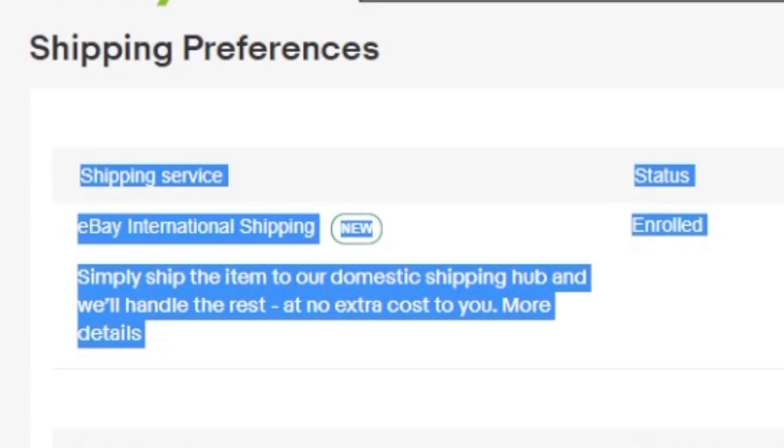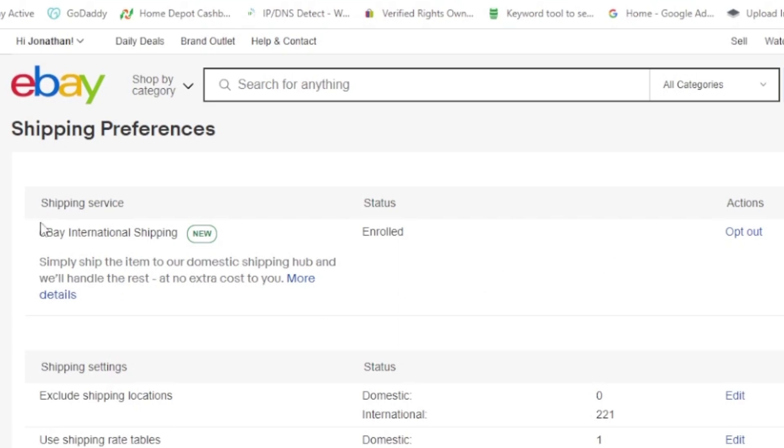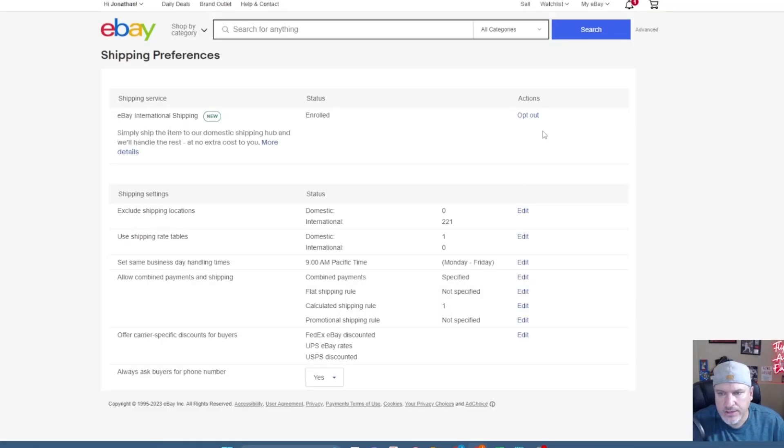You'll only see the eBay international shipping section in shipping preferences if eBay has set you up and transitioned you out of the global shipping program. I think everyone should be changed over by summer. Once set up, you'll see an 'Opt Out' button with various reasons to choose from. I'm choosing to stay enrolled, so I'll leave it as is. It simply says I'm enrolled, and that eBay will handle the rest once I ship the item to their domestic shipping hub — similar to Erlinger, Kentucky but a different address.